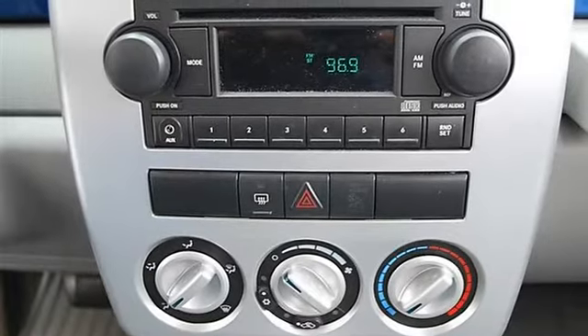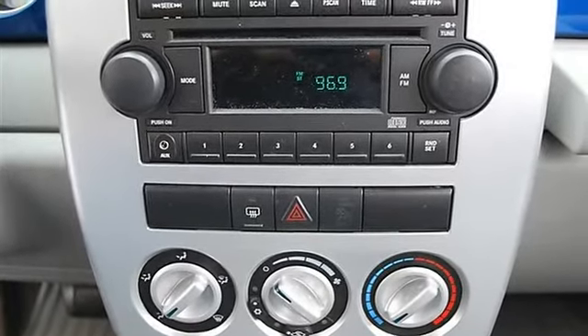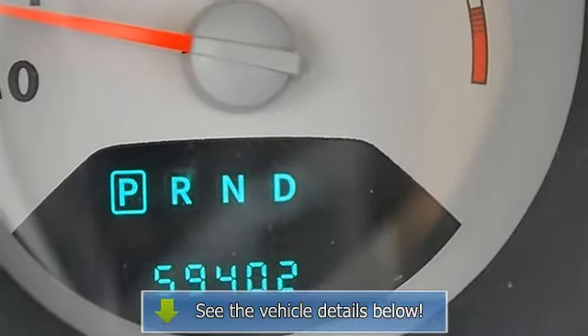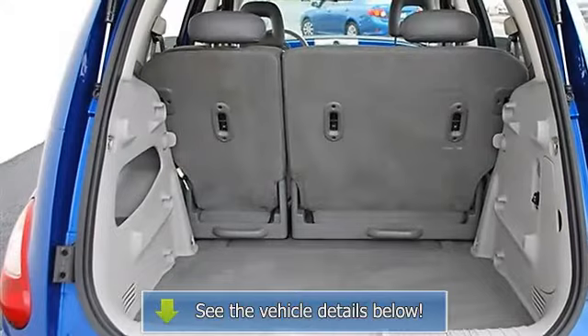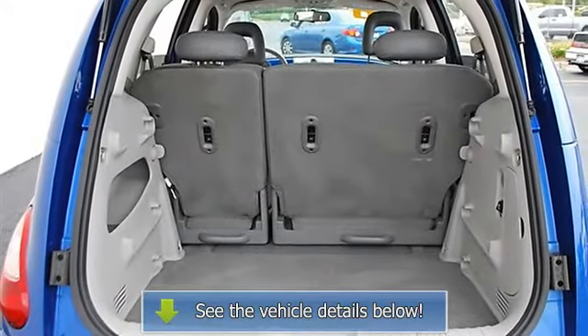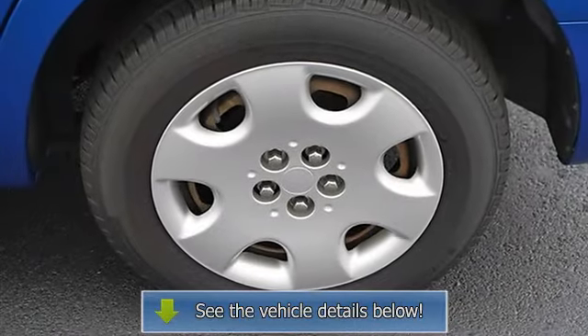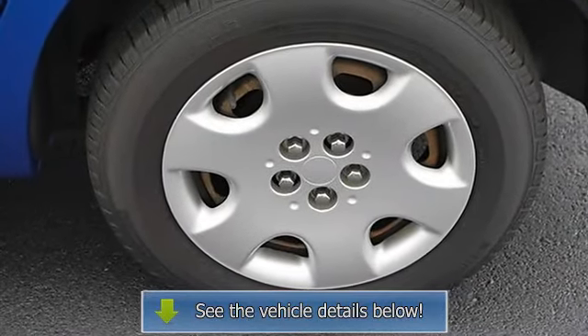AC, rear seat heat ducts, rear defrost, AM FM stereo, CD player, driver vanity mirror, passenger vanity mirror, driver illuminated vanity mirror, passenger illuminated visor mirror, front reading lamps, driver airbag, passenger airbag, passenger airbag on/off switch.